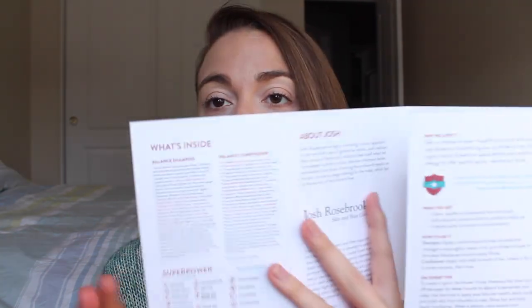There are over 30 organic herbs, flowers, and plants. The superpower ingredients are: alfalfa, burdock, and nettle as the clearing ingredients; aloe, coconut, and rose oil as the hydrating ingredients; calendula and chamomile as the calming ingredients; and rosehip seed oil as the anti-aging ingredient. I don't know how you can anti-age your hair, but maybe it helps with its health. I'm really impressed with the combination of ingredients.